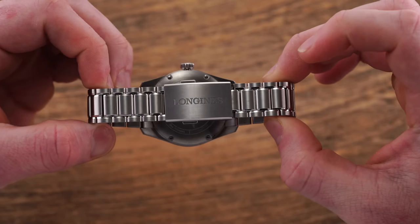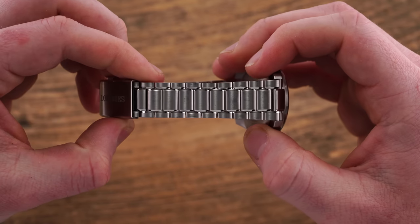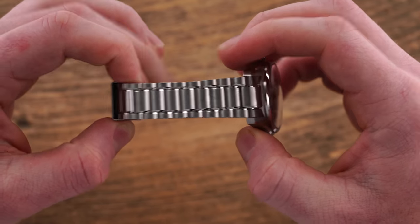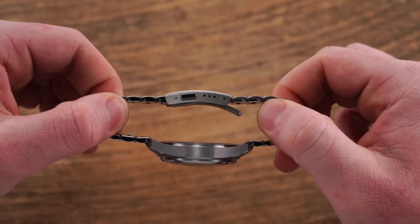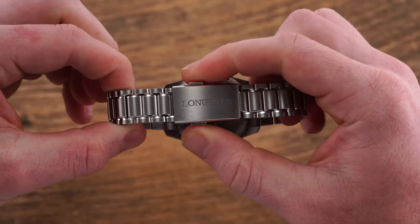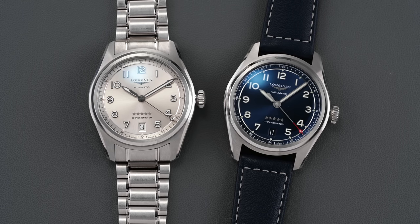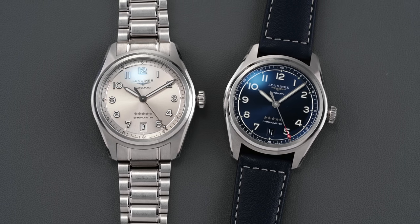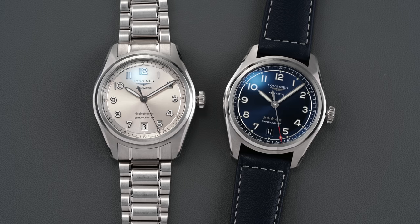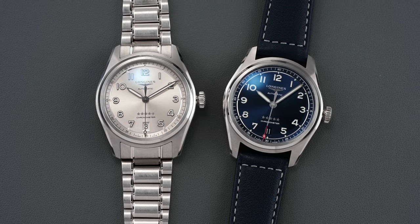The bracelet build quality is very well done, featuring down-swept lugs at 19mm and a three-link design tapering to 16mm at the push-button deployant clasp, which offers five points of micro-adjustment. The strap variant on the blue dial version uses a color-matched blue calfskin strap with a signed brushed pin buckle, offering a lighter wearing experience than the already slim bracelet version.